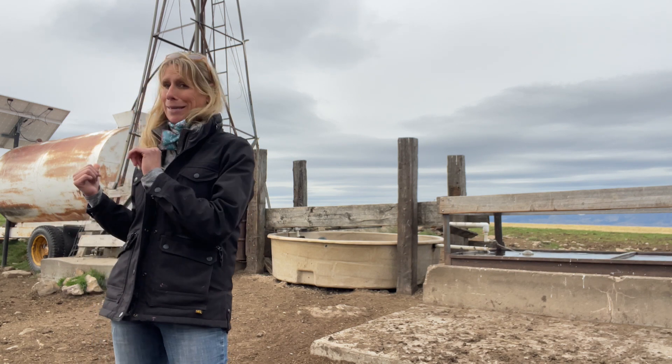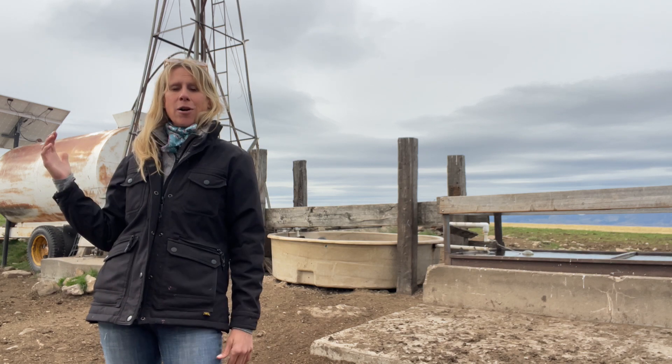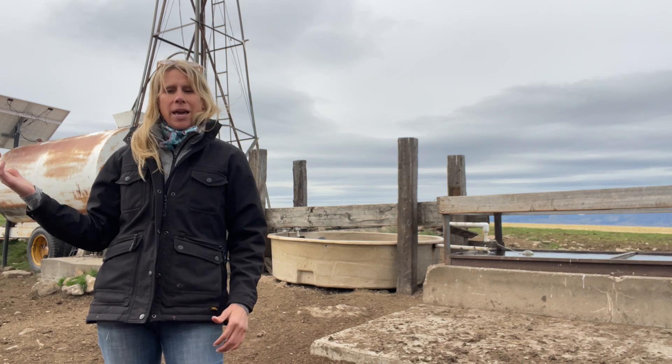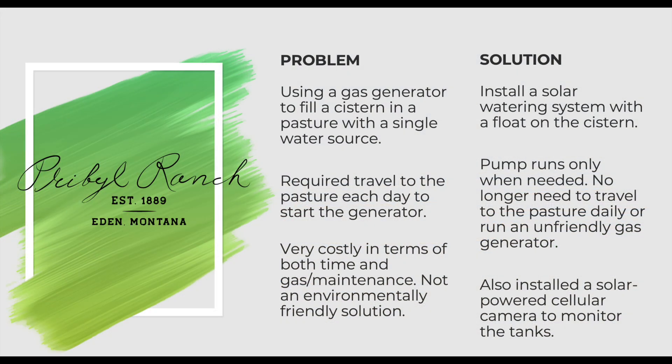We also had to put the right amount of gas in the generator. Putting too much gas in the generator means that we overflowed the cistern and wasted a bunch of water, which is not good for water conservation or for gas savings.